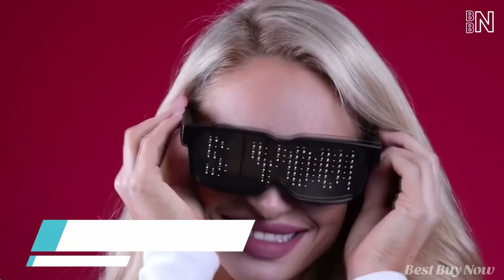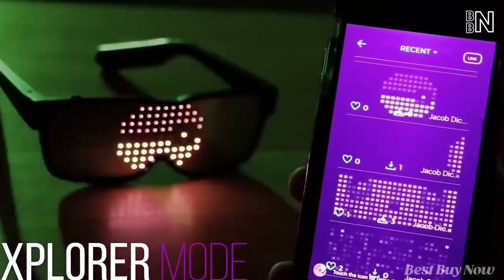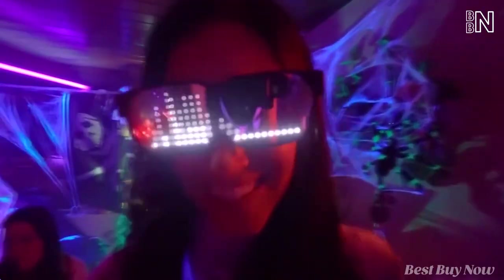When going to a rave, don't forget to take these smart LED glasses to show off a little. Use the app to pick one of numerous patterns and animations, or paint graffiti with your fingers in creator mode. Safety is also thought through — the glasses won't damage your eyes.